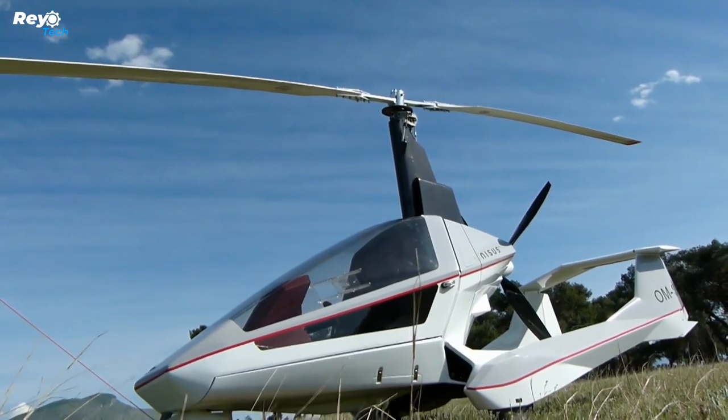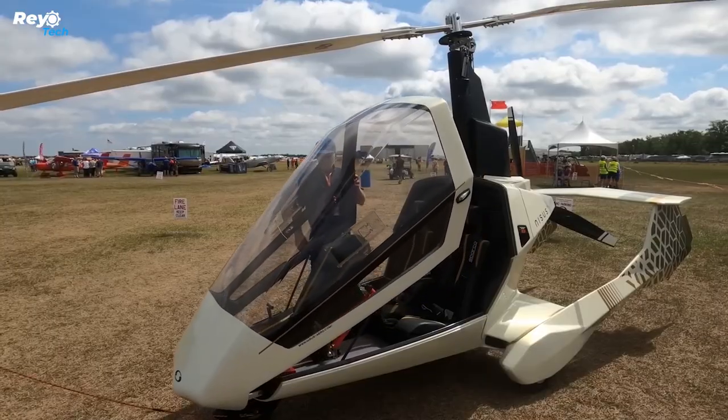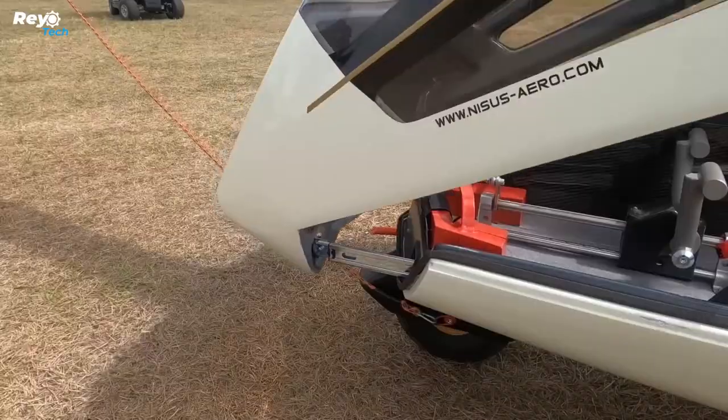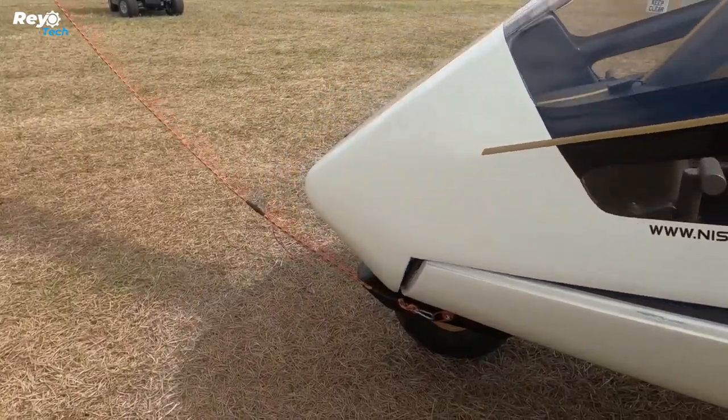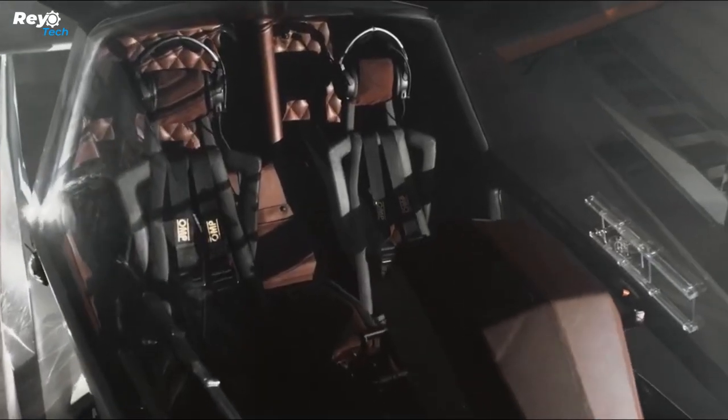Number 7: Gyroplane Nises. The Nises gyroplane is every pilot's fantasy, combining the speed and agility of a helicopter with the precision of an airplane. It achieves this by using a rotor that replaces typical wings with a propeller, providing a combination of lift and forward motion, allowing for fast takeoff and landing.